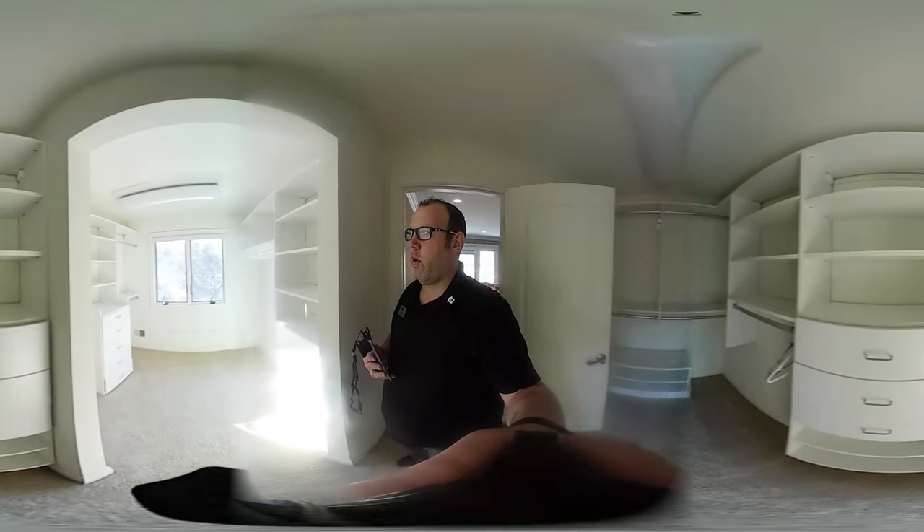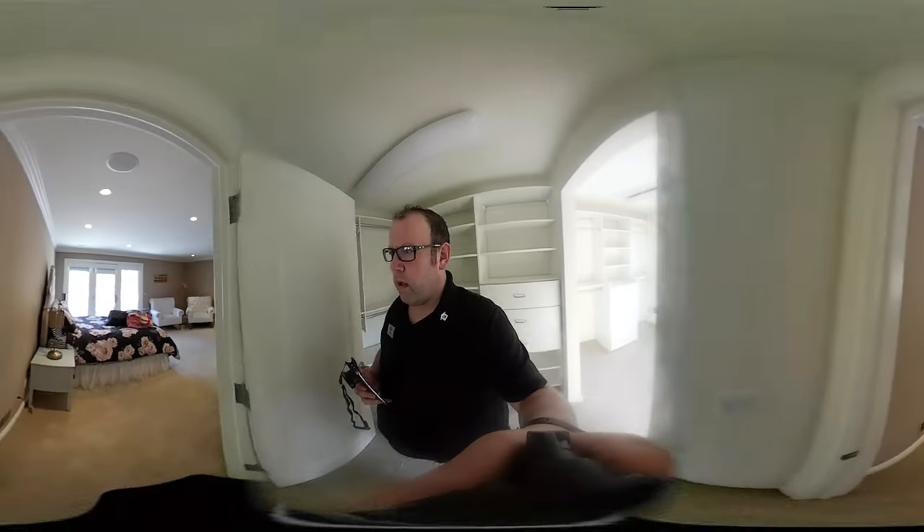This house has a total of five bedrooms, seven full baths, and two half baths.